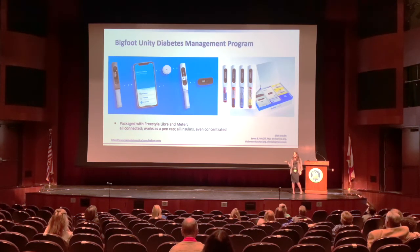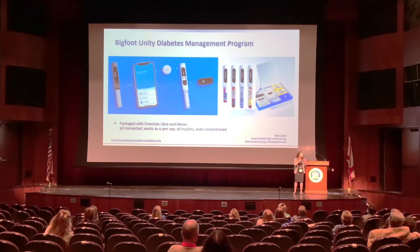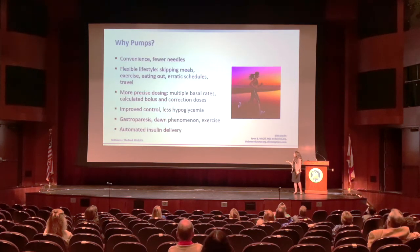There are other options becoming more popular. One fairly new product is called Bigfoot Unity — a whole diabetes management system. Basically, any insulin pen can be used with different caps that go on it. Those connect to the Freestyle Libre and also a phone app, showing recommended doses right on that cap of the pen. It's not available everywhere, but if you're interested I would talk to your doctor as they're trying to make it more accessible.